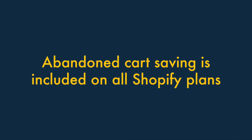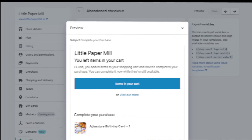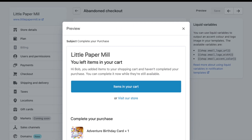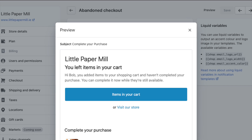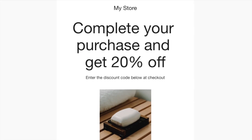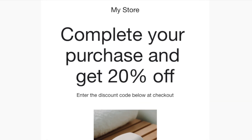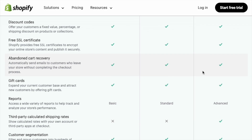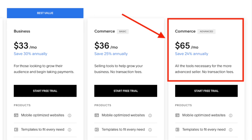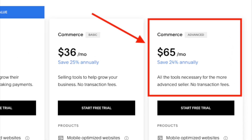Four: Abandoned cart saving is included on all Shopify plans. An abandoned cart saving tool lets you send reminder emails automatically to people who leave your store in the middle of a purchase, encouraging those visitors to complete their transaction. While Shopify includes this feature on all plans, you'll have to be on Squarespace's most expensive plan to access it.